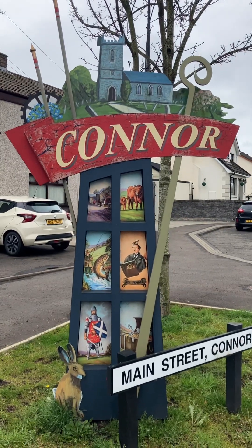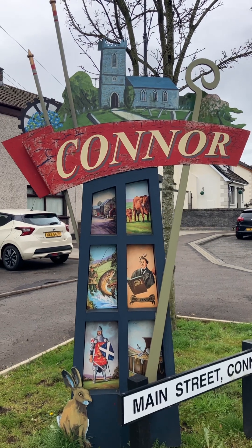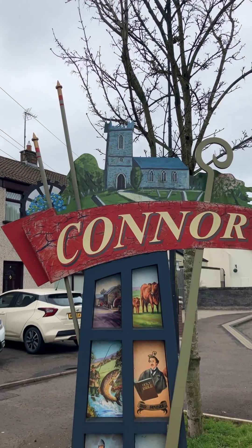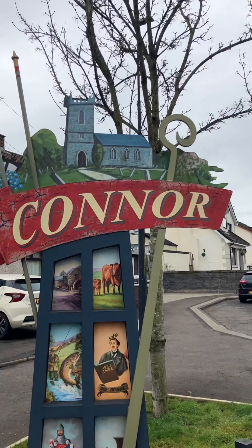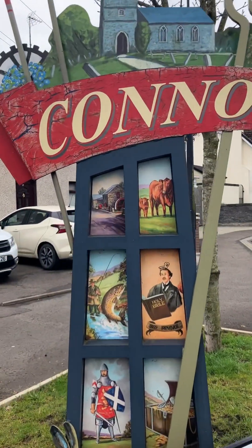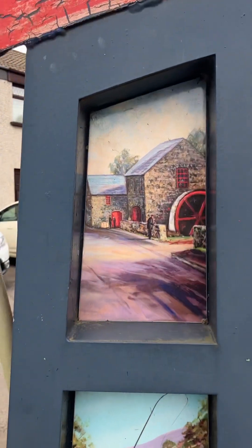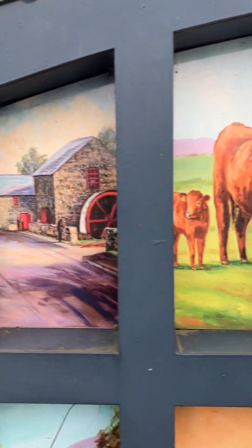Hello, thank you for joining me today again on the Church History Trail. We're continuing here in Connor and you can see a wee billboard here with the church on top, which is St. Saviour's Parish Church. You can also see the staff of St. Patrick, the water wheel, and the weaver's house or weaver mill.